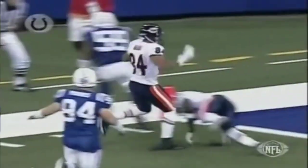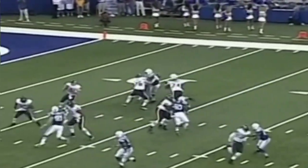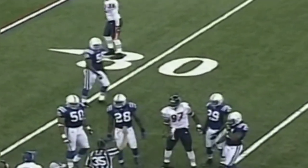He eventually goes all the way to the end zone. Here's Chad Hutchinson firing from downfield, and a nice turnaround grab by Mushin Muhammad.